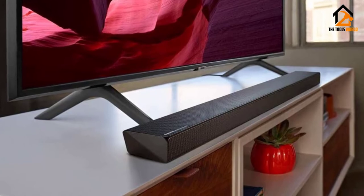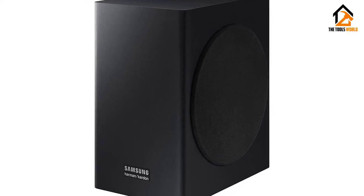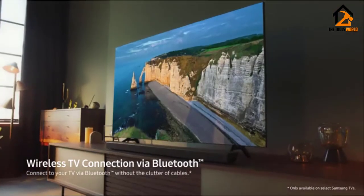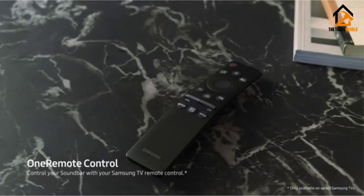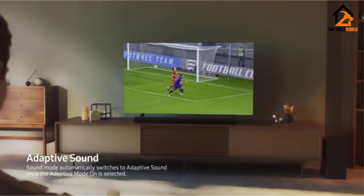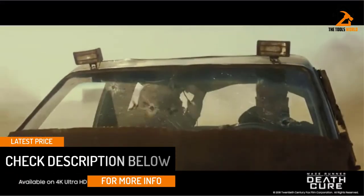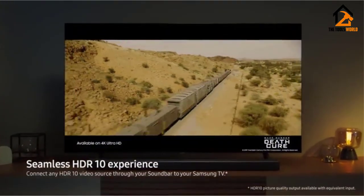The subwoofer and the bar itself work together with such precision and accuracy that you can almost hear where the action is coming from before you even see it on screen. The 4K pass-through with HDR10 will deliver seamless audio with no lag, giving you a panoramic sound experience whether you're listening to music or watching a movie. Out of the 5 channels available, the center channel is better when producing the best dialogue while supported by the other channels. As long as you are sitting directly in front of the beam, you'll get crystal clear dialogue every time. With adaptive sound, the device automatically configures the settings depending on the scene.